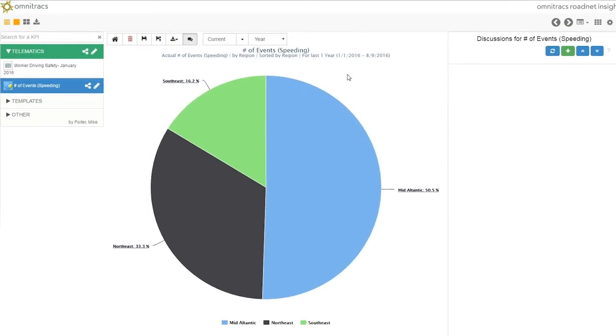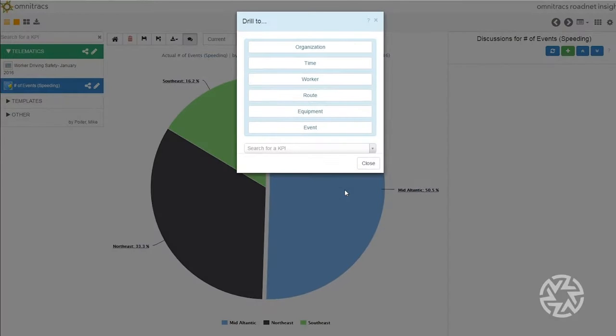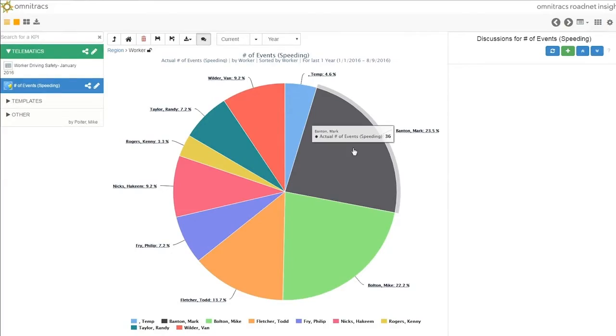See where drivers are speeding the most. Take a look and choose how you want to view it — whether it's a pie chart or nearly a dozen other ways. Drill down by region to spot trouble zones, or even by worker to see who needs coaching.